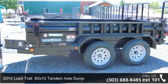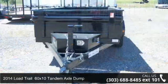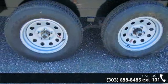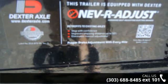Presenting the 2014 Load Trail. If you are looking for a quality trailer, consider this one. This unit is priced just right and comes equipped with many desirable features. Call now to speak with the dealer and find out why we are the preferred destination for quality trailers.